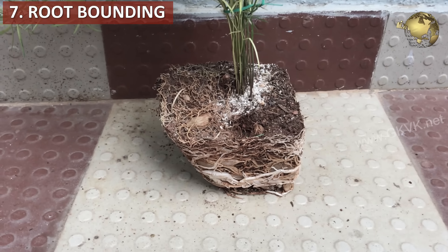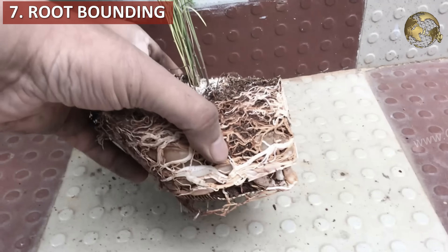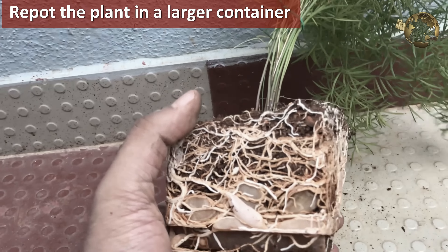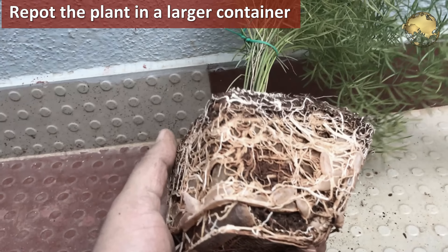Reason number 6: root-bound plants are also prone to leaf yellowing and stunted growth. Just repot the plant in a larger container, and also do some root pruning if you wish to use the same container.